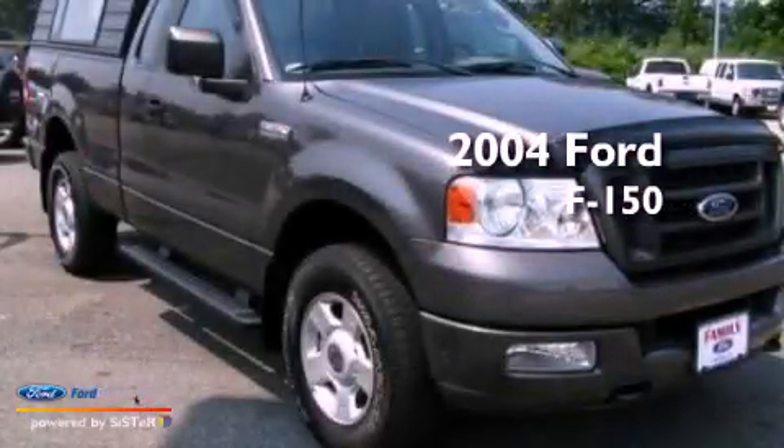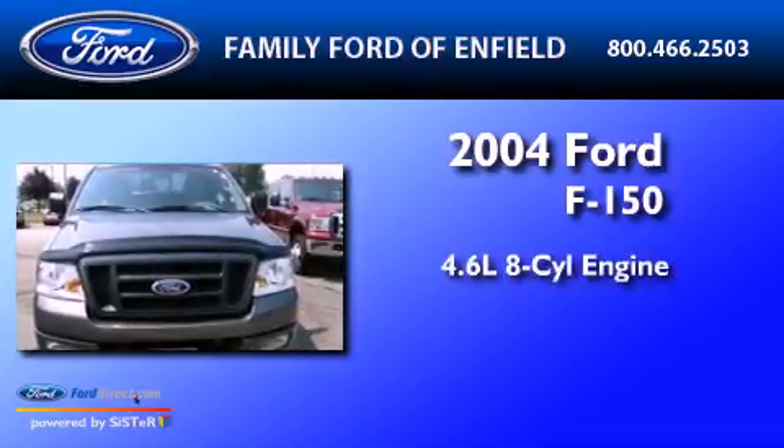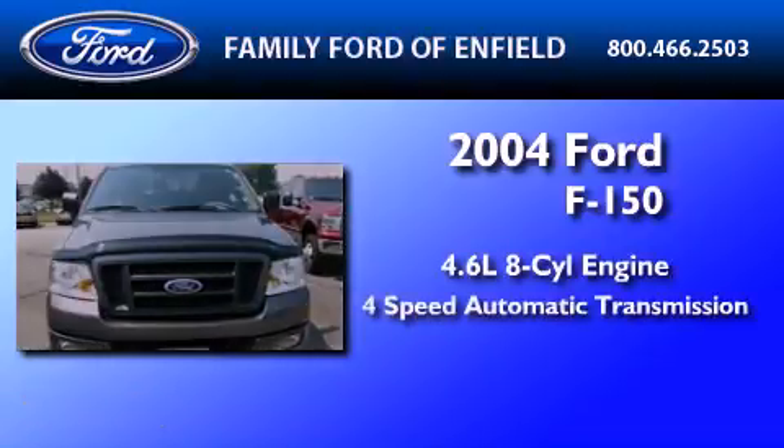This is a 2004 Ford F-150. It features a 4.6-liter eight-cylinder engine and a four-speed automatic transmission.